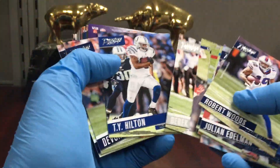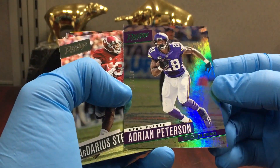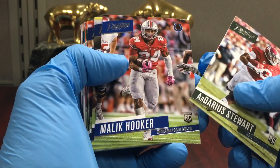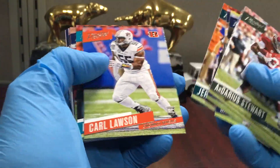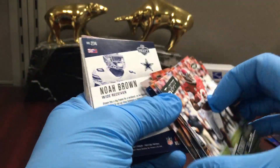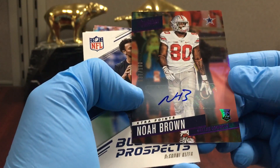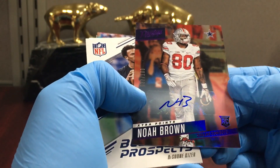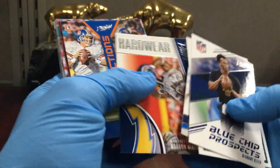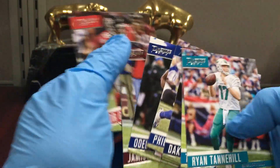Couple packs left, so this will be a fun quick break. Peterson parallel to 150. Darius Stewart — I think he flamed out pretty quick. There's the rookies, and the auto is Noah Brown to 100, Dallas Cowboys and Ohio State. There's Kaiser — I think he's still on a roster, maybe he got cut. Connections, alma maters, and base.